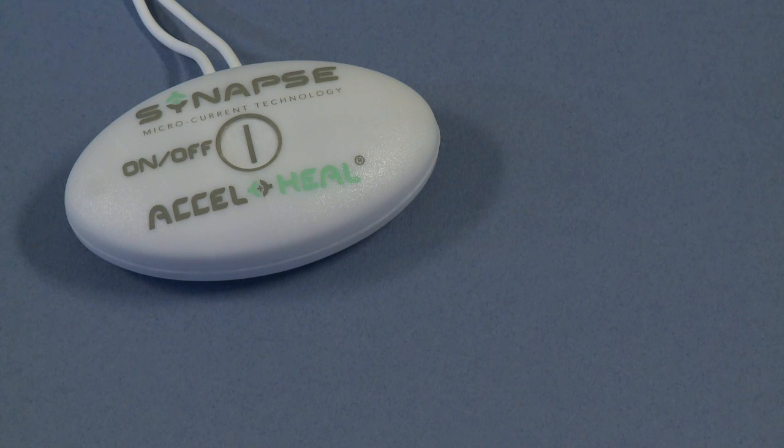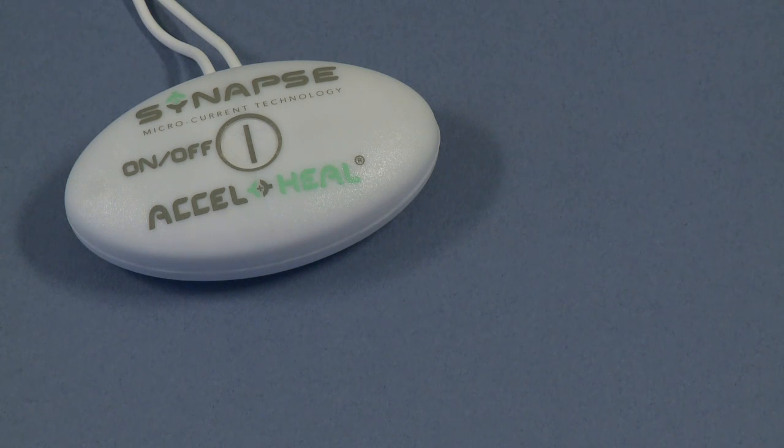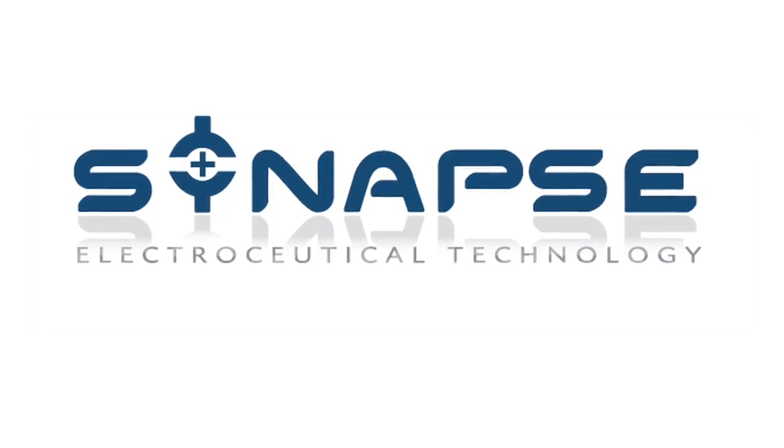The treatment consists of 6 48-hour devices, making it a 12-day treatment course. A further instructional video on device change is available.